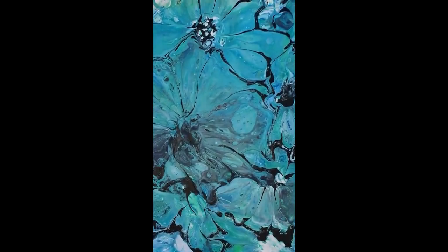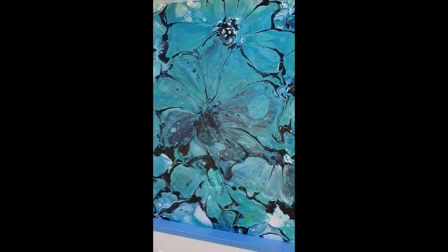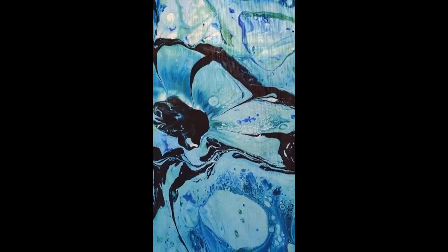We photographed the original painting using a special technique to make extra high resolution images. We used these images to design the appearance of the other items in the room, and printed the design on fabric suitable for the purpose of these items.